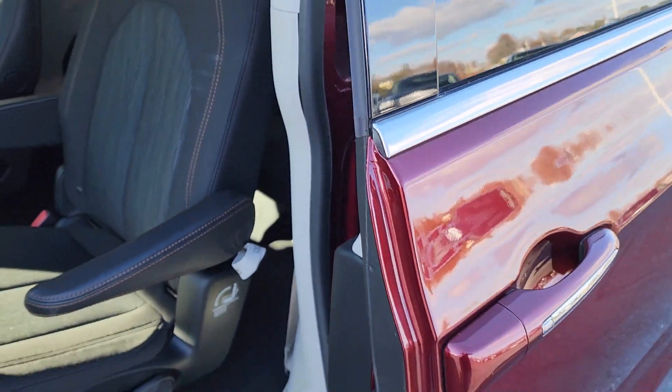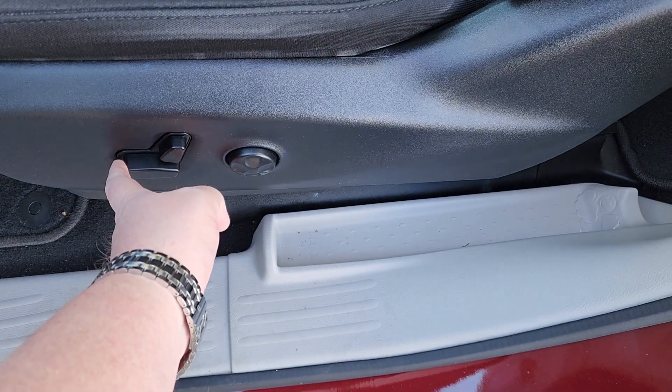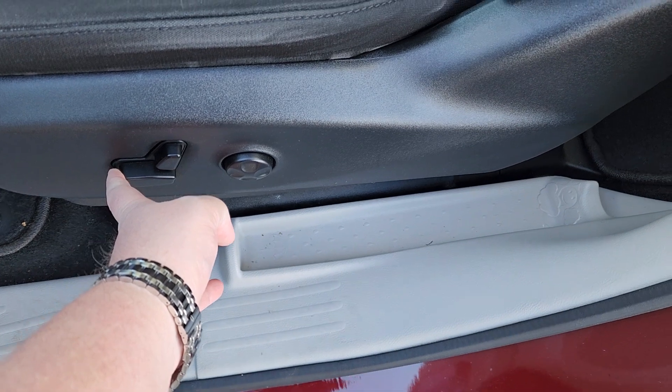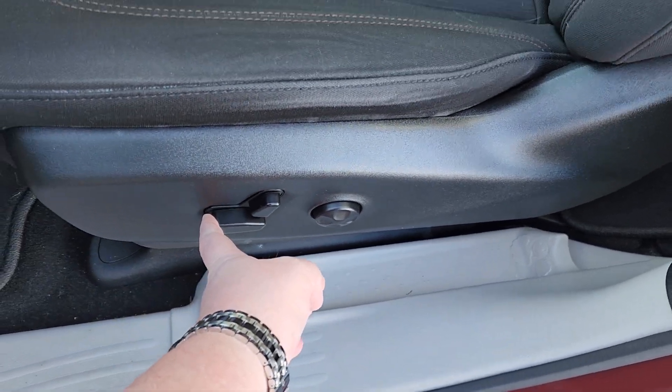Close that up and we'll head right on up to the driver side. As you can see here, fully power-adjustable driver seat, even has the lumbar support right there by my thumb.